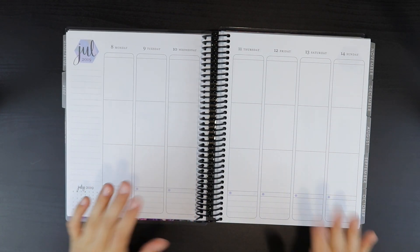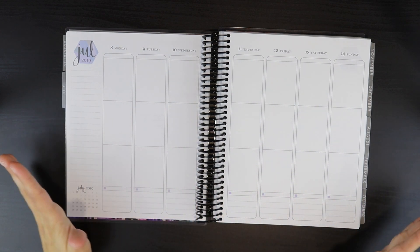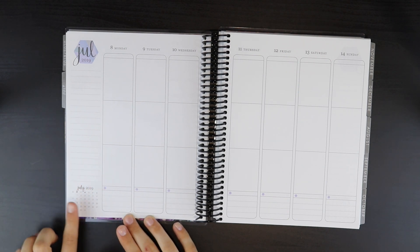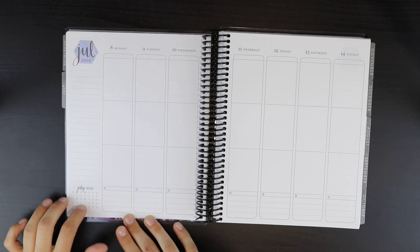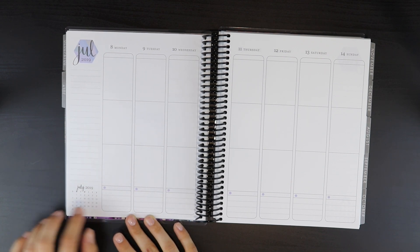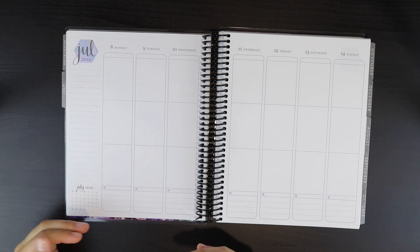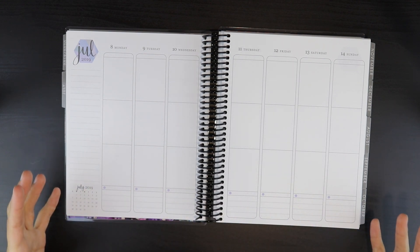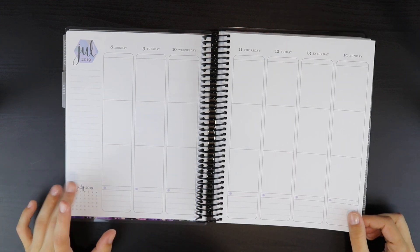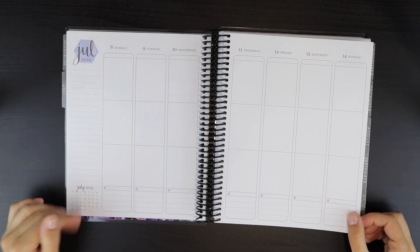Something that I haven't quite decided is negative or positive — they actually added a little monthly calendar down at the bottom here. I actually don't mind it; it's kind of nice. I think it'd look really cute if you just highlighted which week that is in the month so you can see it on a bigger scale. But some people might find that negative because this used to be just all lined before.